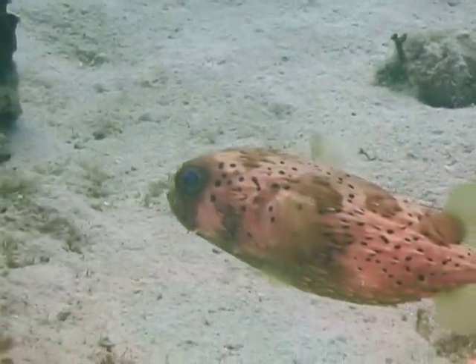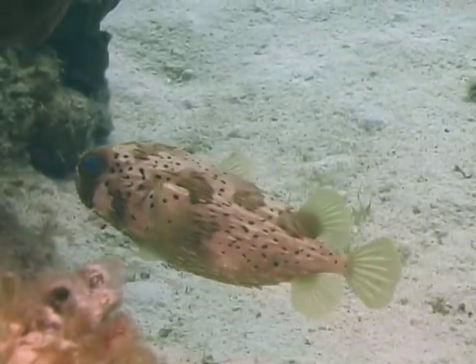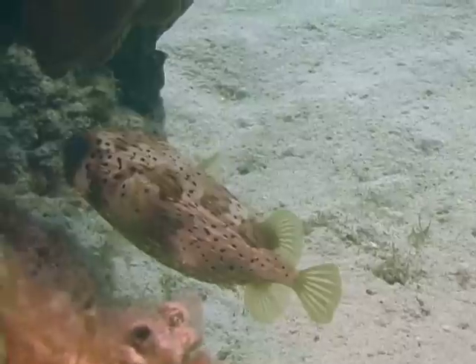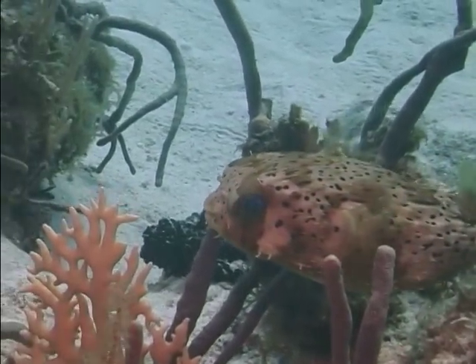Balloonfish are open water breeders. A male will identify a female mate and will force the female toward the surface of the water. As they approach the surface, the female releases her eggs and the male releases his sperm. Fertilized eggs float until they mature and hatch in about four days. That's the balloonfish.